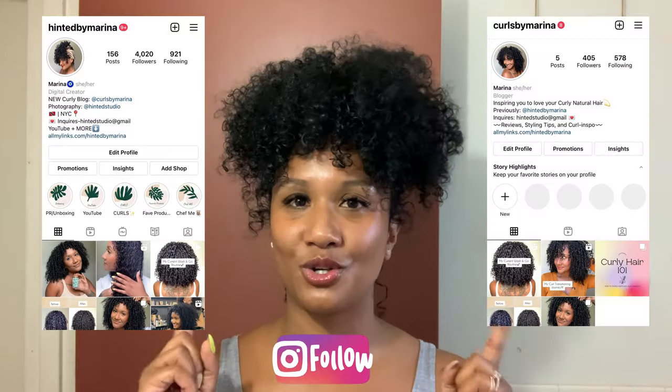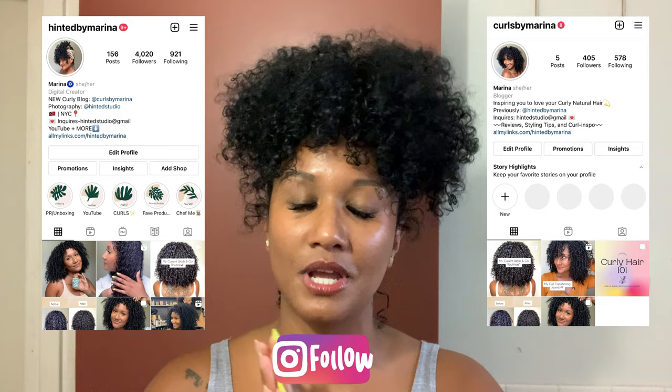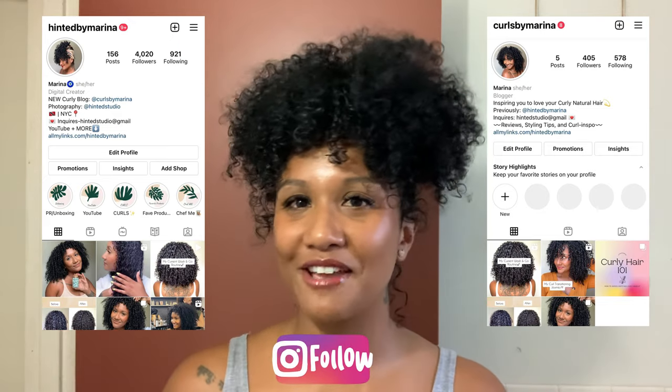The way that I rate products here on my channel is based on three things: the product scent, the product texture, and the final results. Lately I've been into a more luminous look. If you guys follow me on Instagram, you know that's been my thing. I recently created a page dedicated solely to my curly hair content, sharing much more shorter-form content over there, so go ahead and give me a follow.